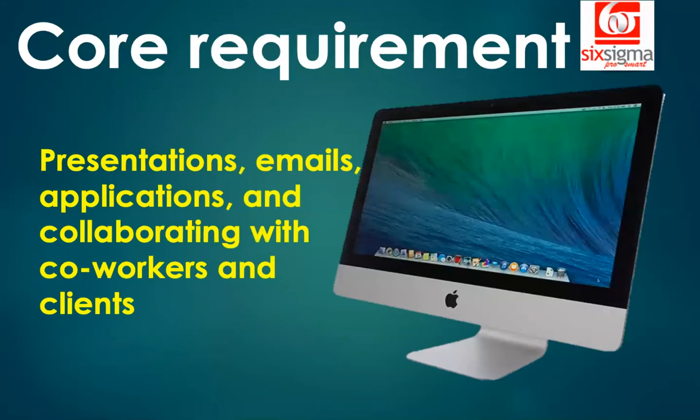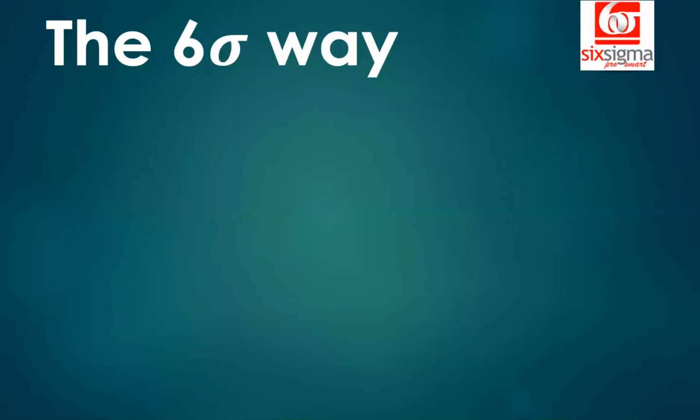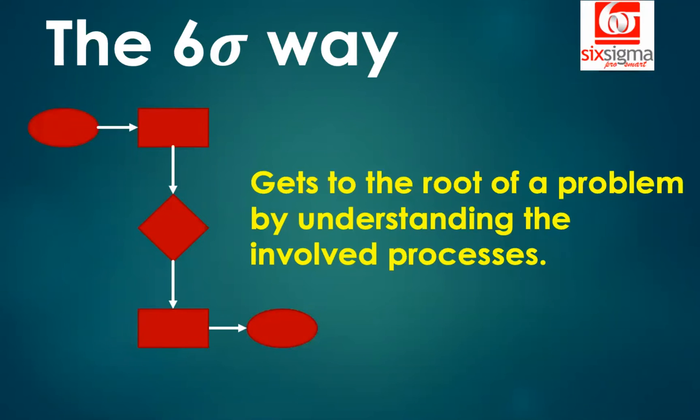So let's understand how this example is relevant for us today and how Six Sigma evolved. Six Sigma has been around for more than three decades. It is known for getting to the root of a problem by understanding the involved processes — and understanding those processes is the most important part.